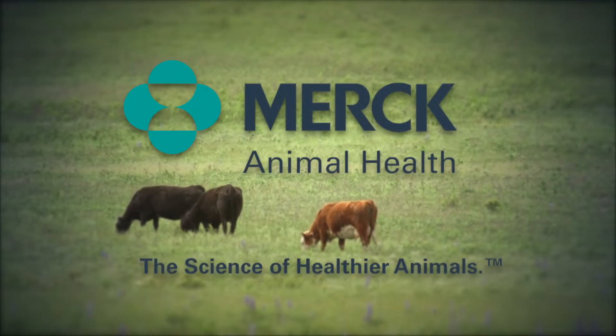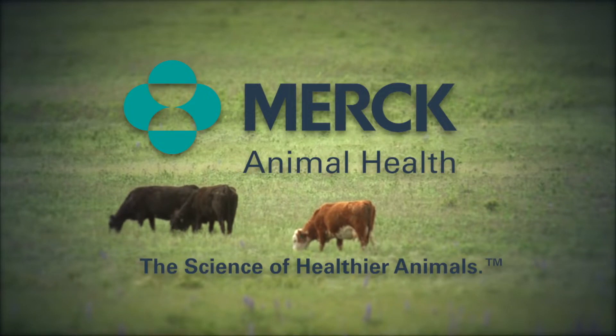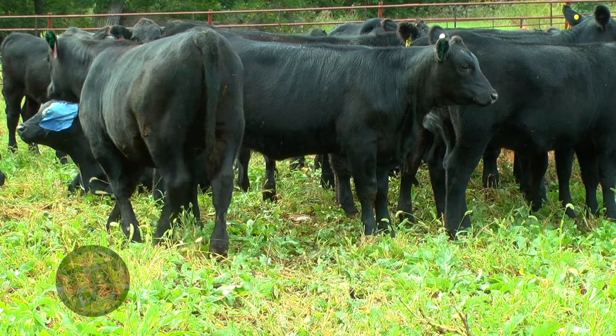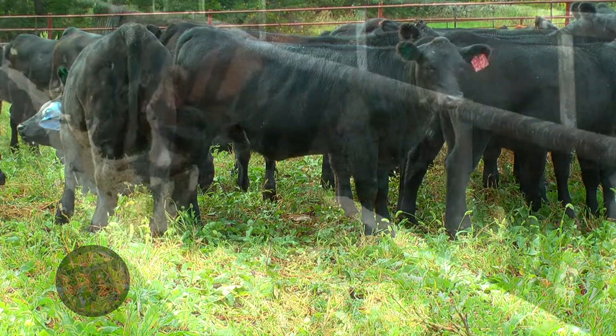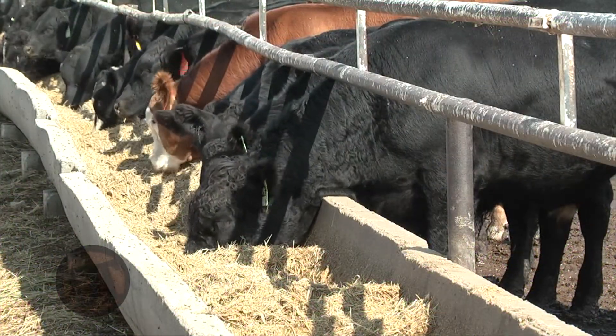DocTalk is brought to you by Merck Animal Health, the science of healthier animals. Welcome to DocTalk — it's going to be a great show. Today we have Dr. Shane Terrell. Dr. Terrell is a veterinarian with a PhD in diagnostic medicine and pathobiology. We're going to talk about weaning strategies and the impact that has when those cattle get to the feed yard. Stay tuned.